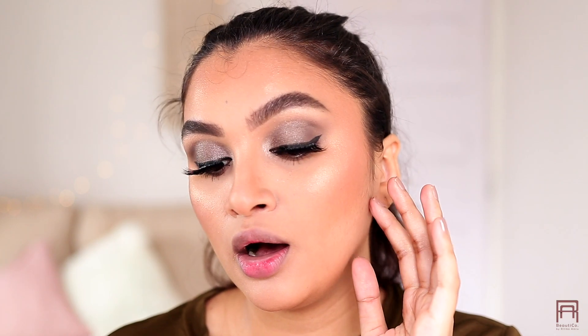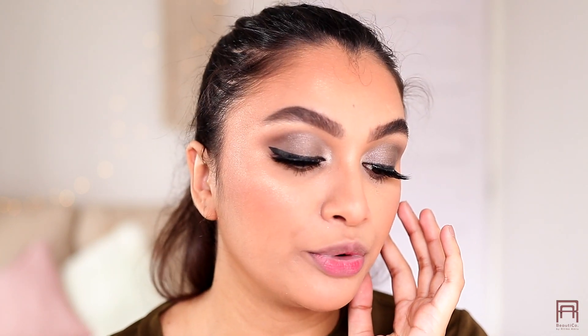I just applied these lashes — these lashes are super duper pretty. They are fluttery, very light, and a little bit more on the dramatic side, but still naturally dramatic. I love, love these lashes.